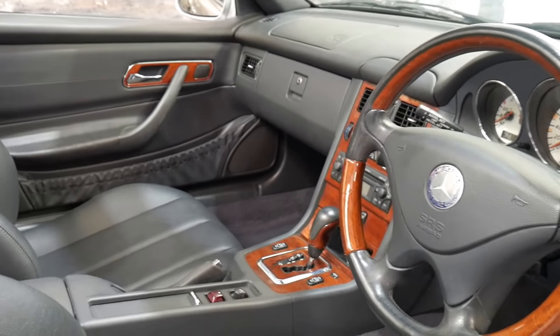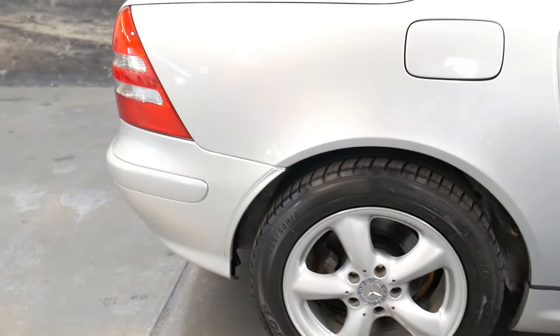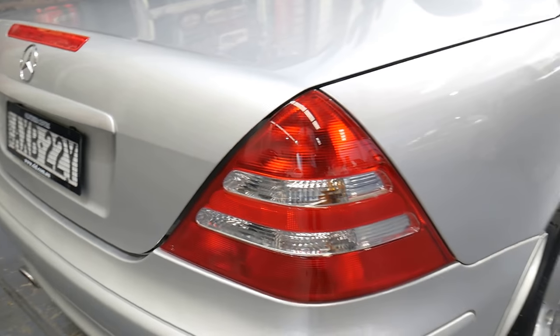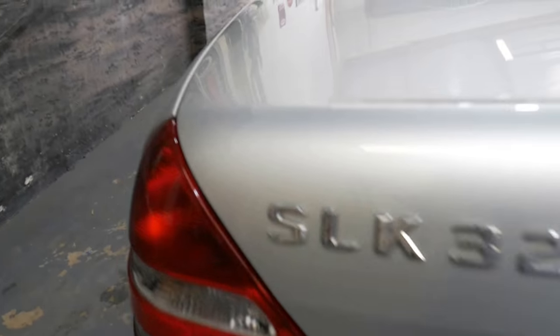It has a stunning wood grain interior, log books from new, four airbags, and the new Tiptronic-style gearbox which allows you to shuffle through gears on the shifter. Zircon Silver with charcoal grey leather upholstery — the alloy wheels are beautiful, the Dunlop tyres are in excellent condition, and the car is immaculate.